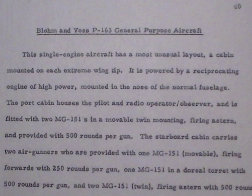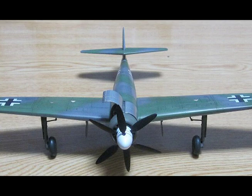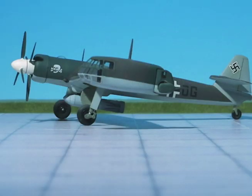P-163 General Purpose Aircraft. This single-engine aircraft has a most unusual layout — a cabin mounted on each extreme wing tip. It is powered by a reciprocating engine of high power mounted in the nose of the normal fuselage. The port cabin houses the pilot and radio operator/observer and is fitted with two MG-151s in a movable twin mounting, firing astern, provided with 500 rounds per gun.